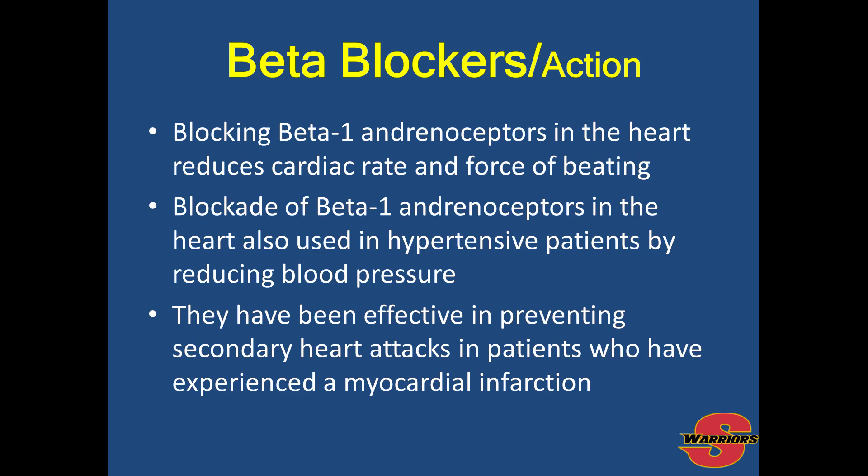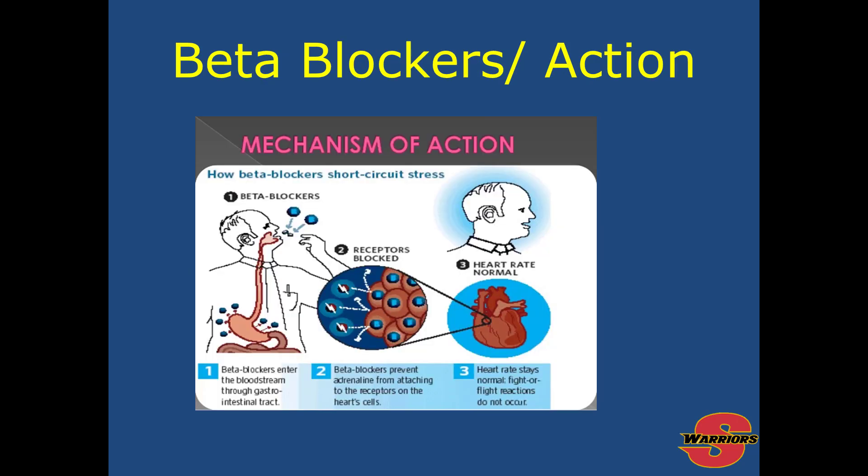The actions of beta blockers include reducing the heart rate and the force of the heartbeat. They are used with patients who have hypertension to reduce blood pressure, and have been effective in preventing secondary heart attacks in patients with a prior myocardial infarction. Beta blockers enter your bloodstream through the gastrointestinal tract and must pass through the stomach and liver. They prevent adrenaline from attaching to receptors on heart cells, keeping the heart rate normal during fight-or-flight reactions.